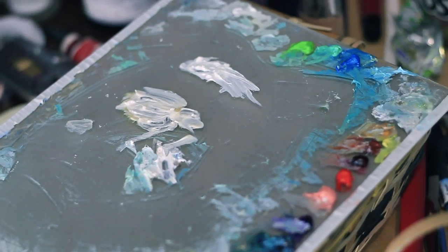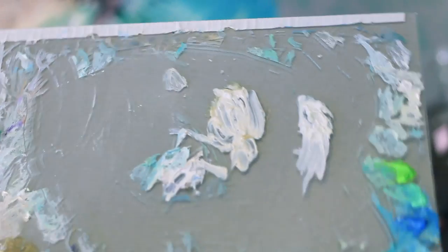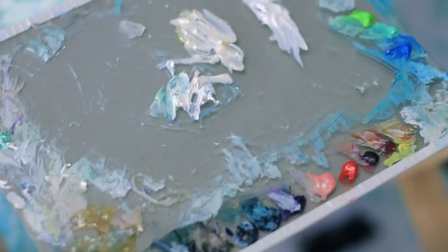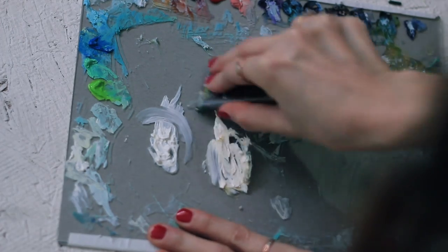Another essential I forgot to mention is my palette — I've actually made a video about it before and I'll link it in the description. It's basically just a piece of glass I took from a cheap picture frame with a piece of paper stuck to the bottom, and I paint on top. I probably could not function without my trusty glass scraper, which is what I use to clean all the dried paint off my palette.